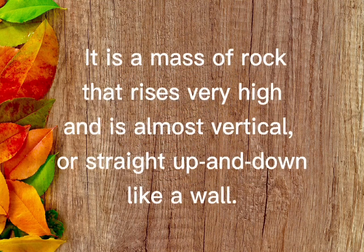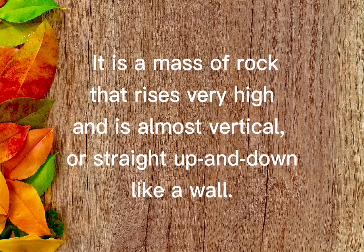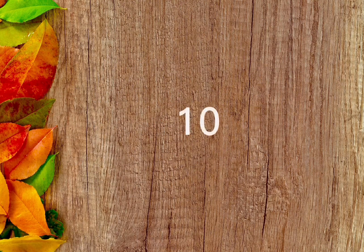It is a mass of rock that rises very high and is almost vertical, or straight up and down like a wall. The answer is cliff.